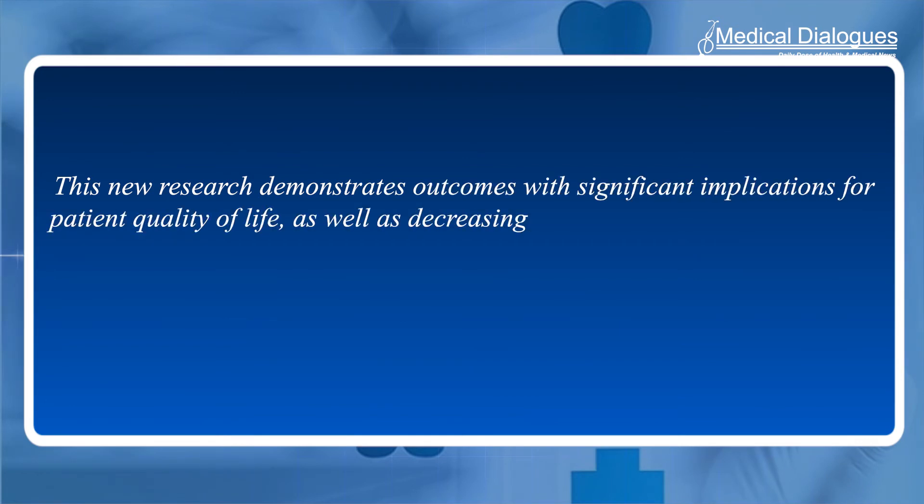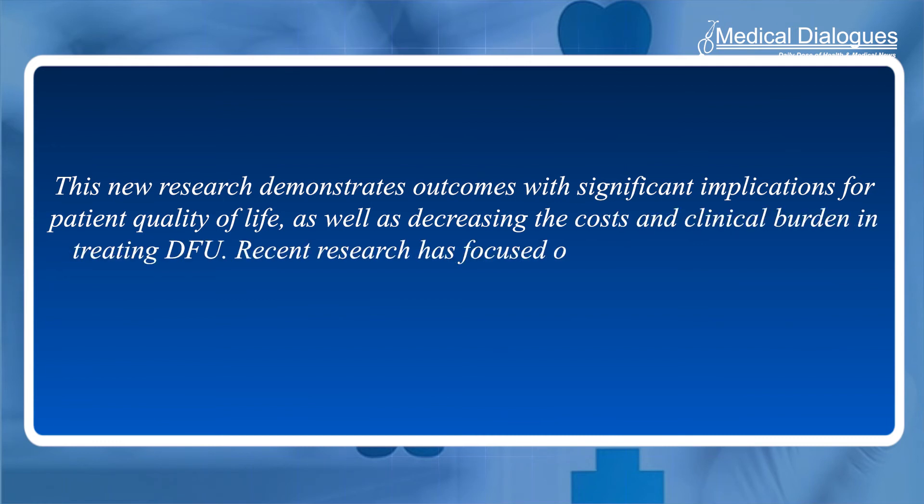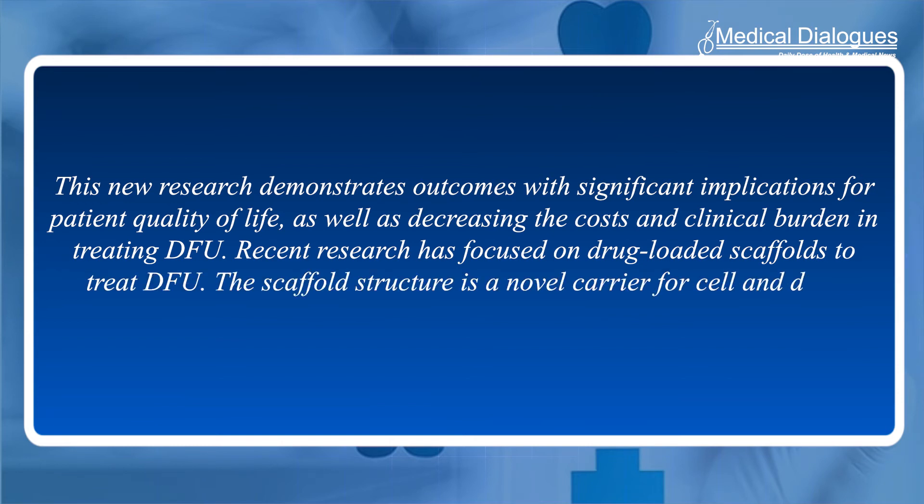This new research demonstrates outcomes with significant implications for patient quality of life, as well as decreasing the cost and clinical burden in treating DFU. Recent research has focused on drug-loaded scaffolds to treat DFU. The scaffold structure is a novel carrier for cell and drug delivery that enhances wound healing.